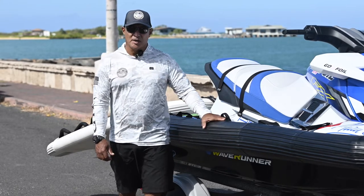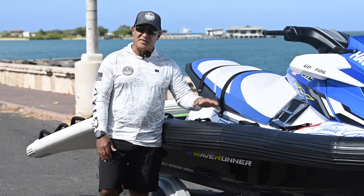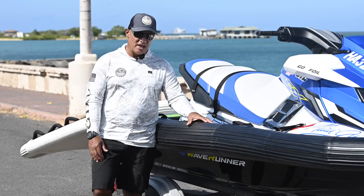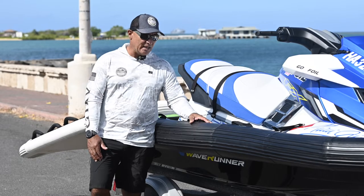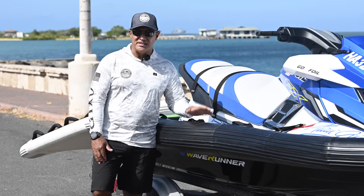Aloha everyone, my name is Archie Kaleppa and I'm here to talk to you about the equipment that we're using today in our trainings — the stuff we're really comfortable with in all kinds of conditions, and the development and how good this equipment is today.